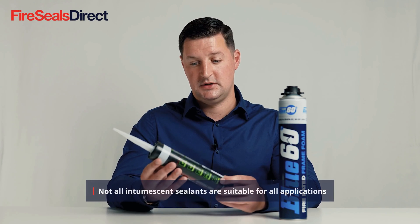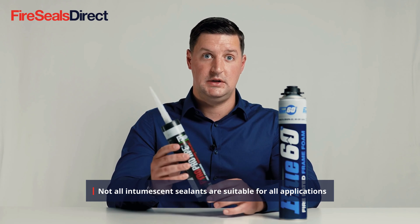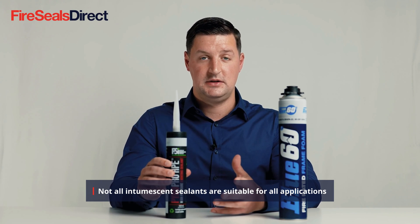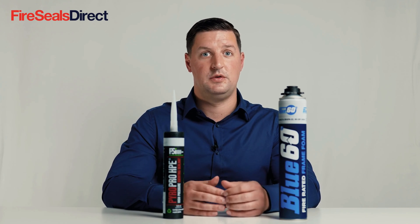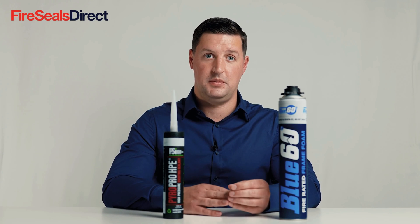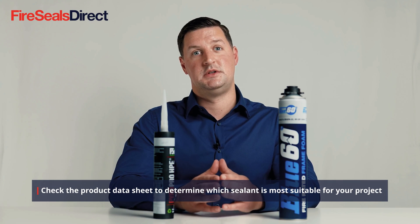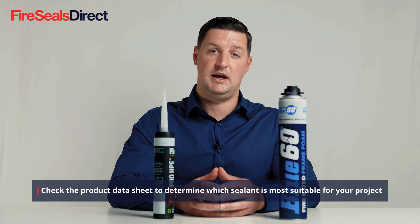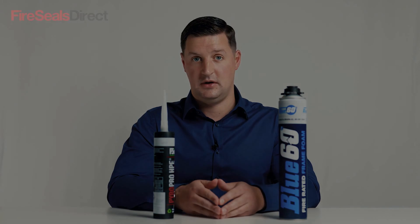Some intumescent sealants are a graphite-based product, and a high-pressure exerting sealant — or HPE sealant — which have a greater field of application and can be used around different clusters of cables, individual cables, and pipes. We would always recommend checking the manufacturer's test specifications and installation guides for their recommendations.